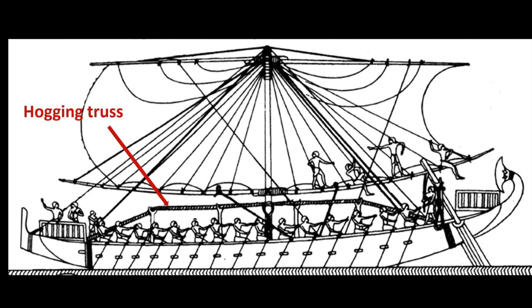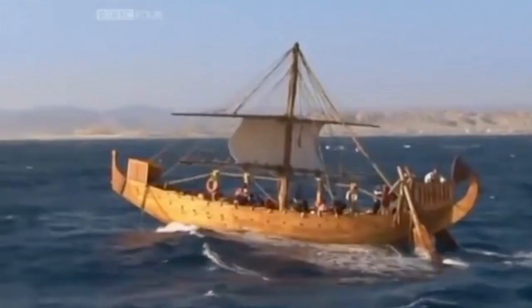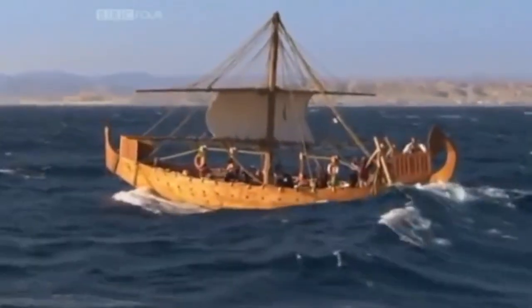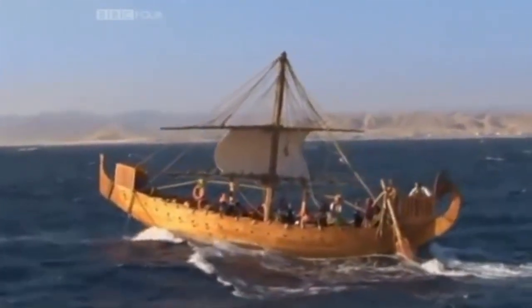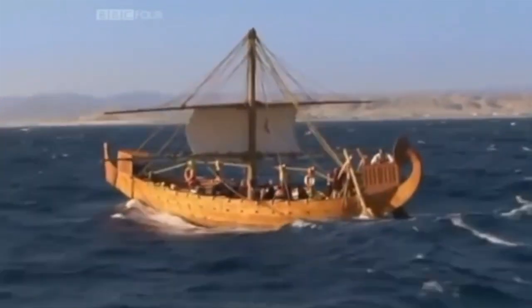The hogging truss, assumed to help restrict distortion of the hull by preventing the ends from drooping, was useless — it could never be tightened enough to function properly. David Vann speculated that perhaps if the boat had been more heavily laden, the truss may have had some effect. In addition to the 78 square meter sail, we had a small sail of 20.7 square meters that could be rigged for heavier wind conditions.